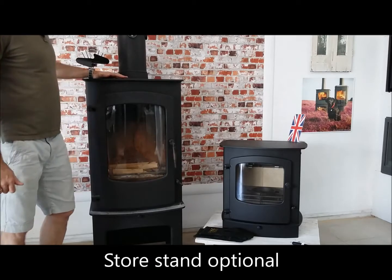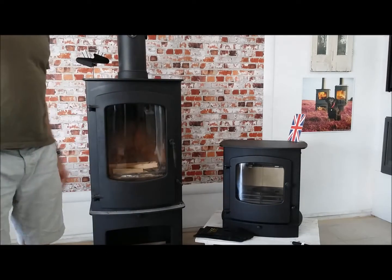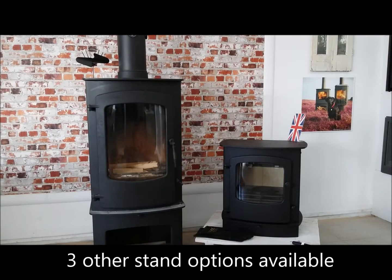It's a very big stove, as you can see when compared to me standing here. The Cove 2 is featuring the low stand, but there is a choice of another three stand options including a pedestal stand, a low arch stand, and a mini stand.